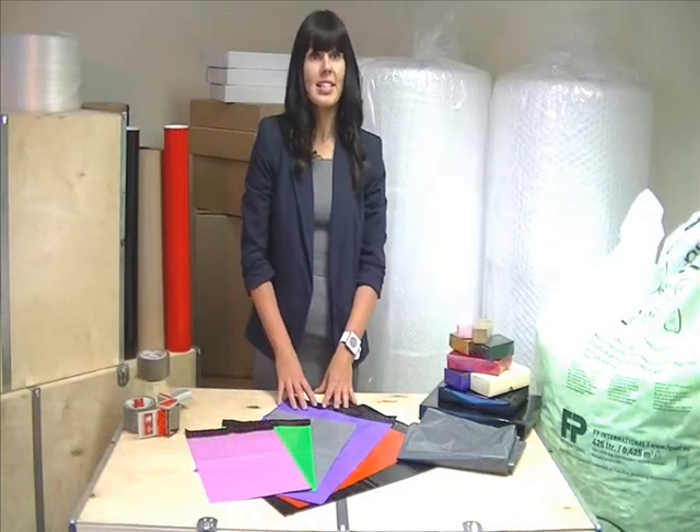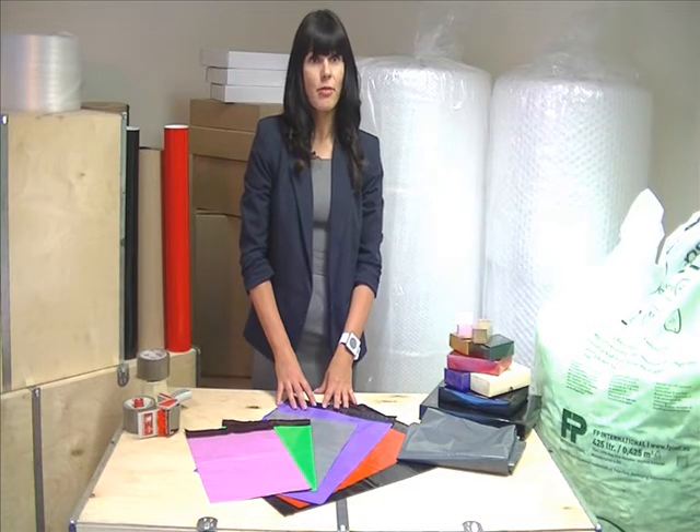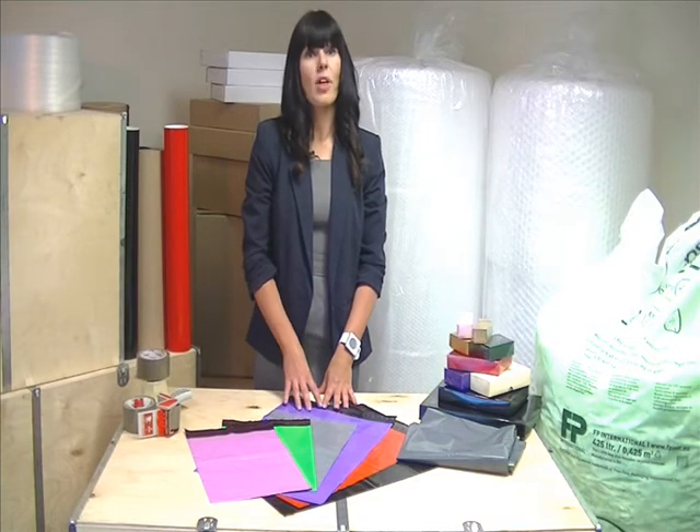These Polythene Mailing Bags are our lightest and cheapest postal packaging solution. They're made from tough 60 micron plastic, which also makes them extremely strong and weatherproof.